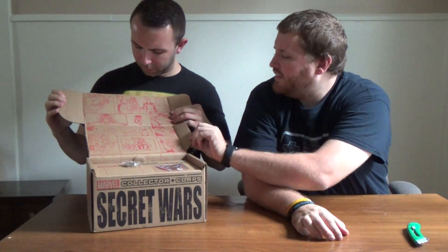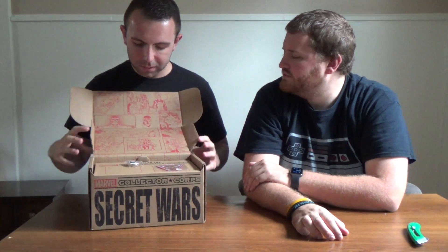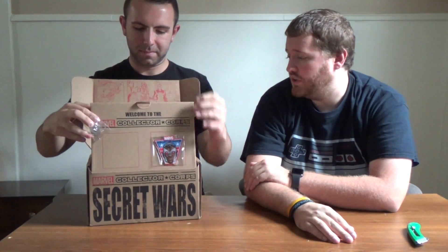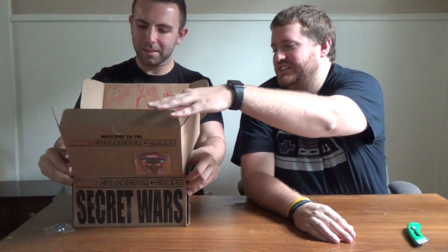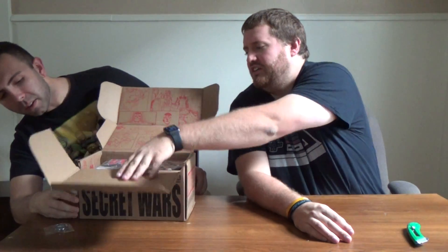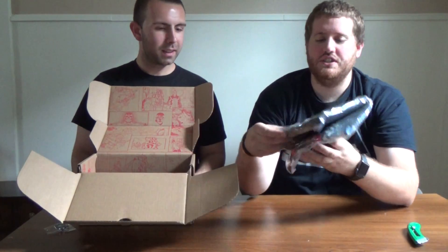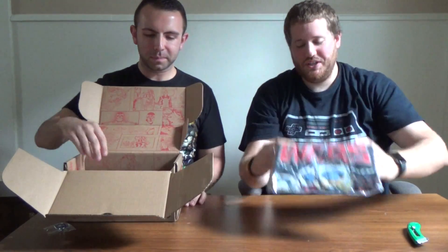Inside this month is from the newer Thor comics — looks like Secret Wars actually, because it features some of the different characters. These boxes are really cool, even the box itself is awesome. First things first, the shirt. It is the Secret Wars theme — it's all little pop-looking figures in a Marvel Secret Wars t-shirt.